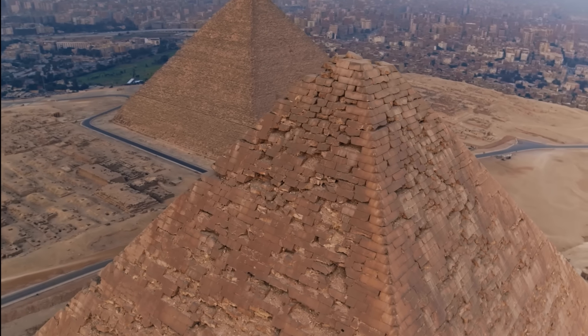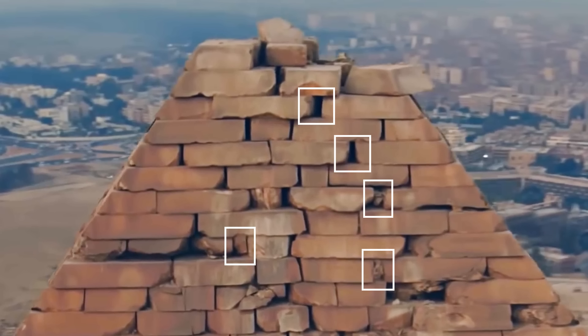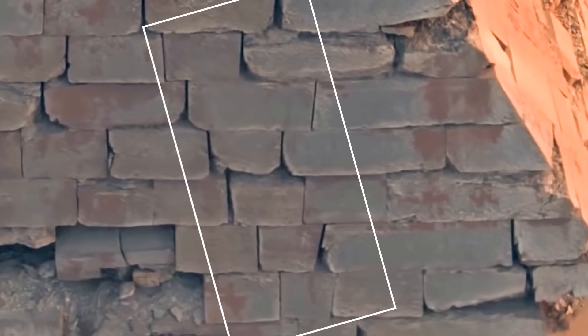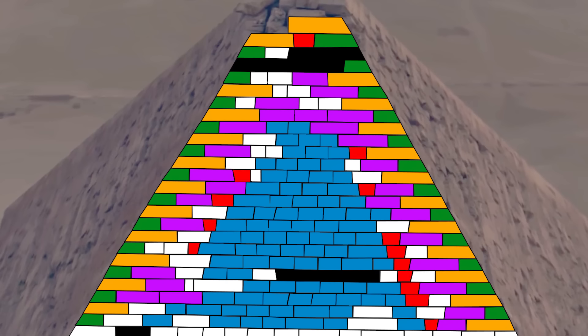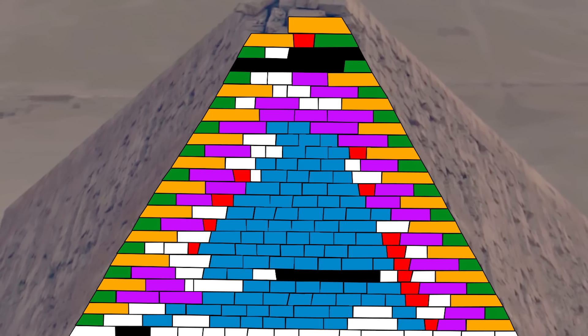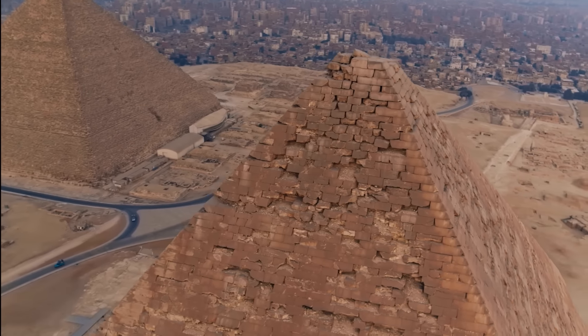There were two key observations from my original survey. One was that the highest pyramid courses have gaps between stones that could have held scaffolding, afterwards filled with small stones or mortar which has eroded away. Another was that blocks of a particular shape were used to bond groups of casing stones together, particularly in joining the largest corner blocks with the more regular sized stones in the middle. These bonding blocks were defined by two key attributes: they were smaller than average for their course and had at least one side tapering sharply downward.